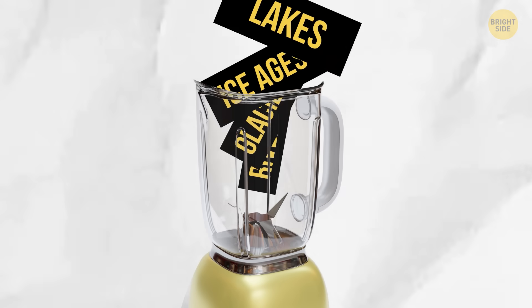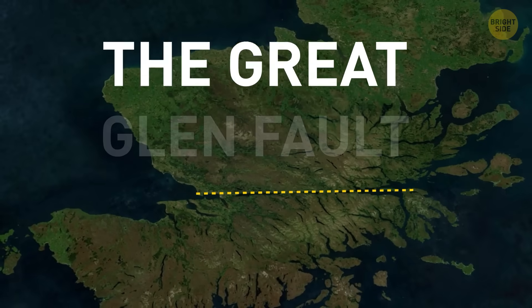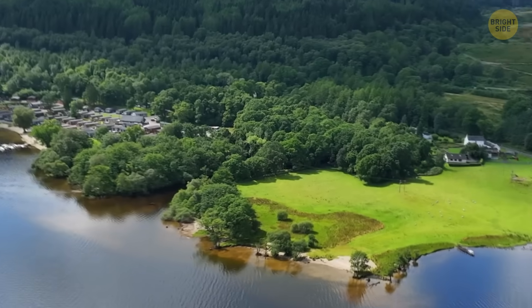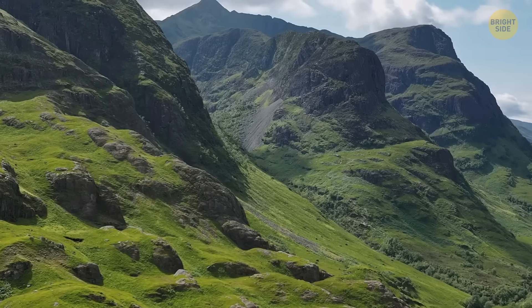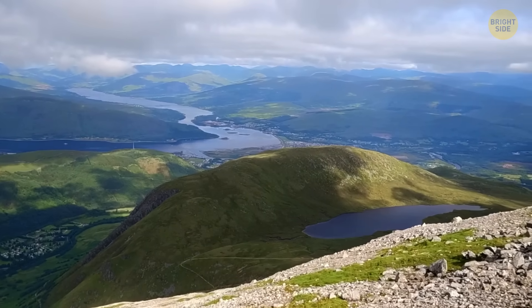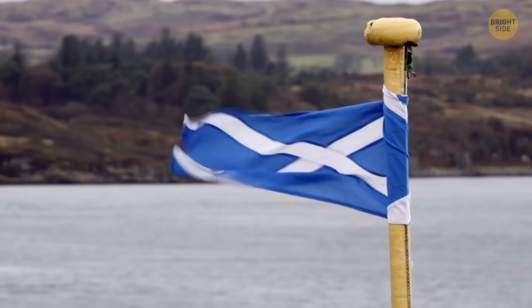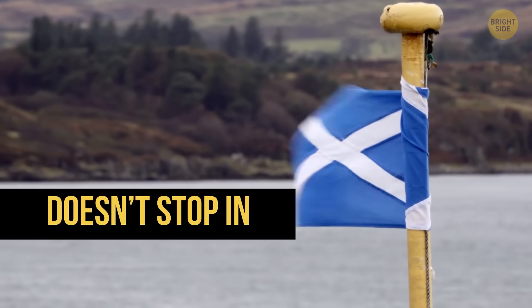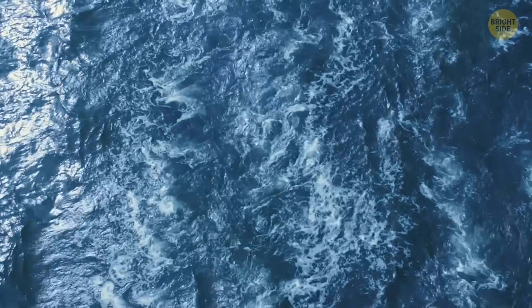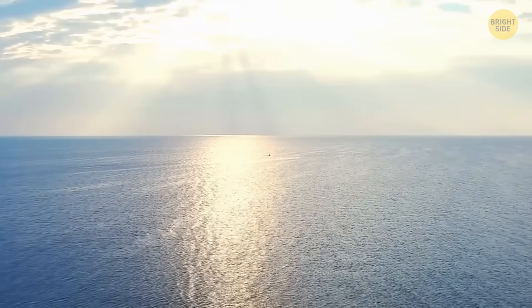Finally, dump all of that into a geological blender, and there you have it — the Great Glen Fault in all of its majestic glory today. All that movement of the land helped sculpt the mountains and deep valleys that shape the highlands as we see them now. The story of the Great Glen Fault doesn't stop in Scotland. This scar in Earth's crust actually has a secret twin across the ocean.